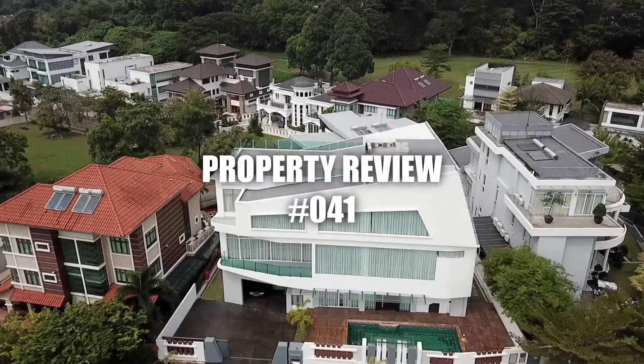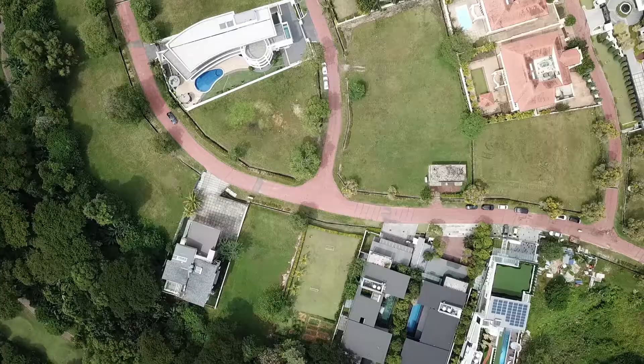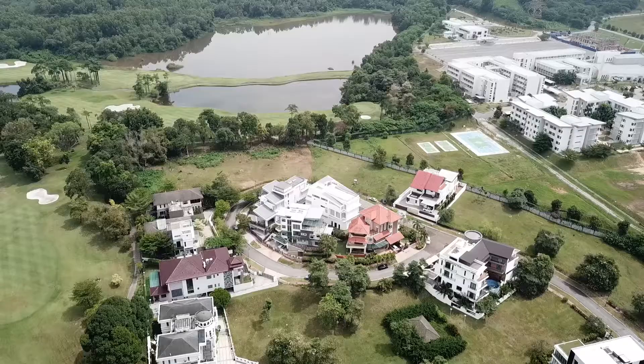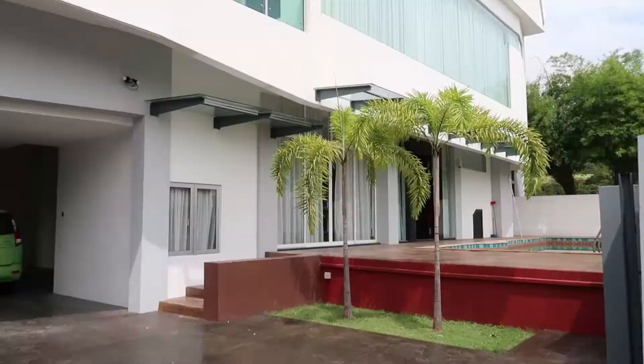What's up guys, this is Shontan and today we are in the Mines Resort. To go through the spec right, this house is actually 9,700 square feet in terms of build-up, and the land area is 7,500 square feet.